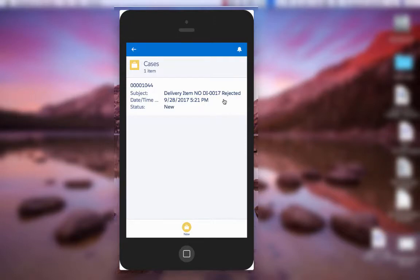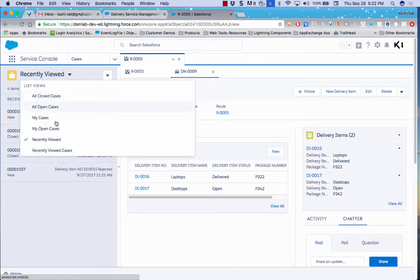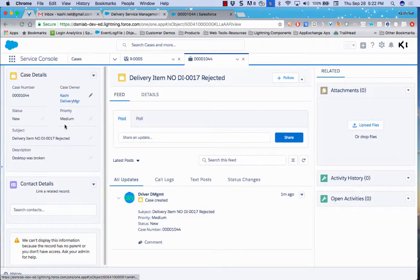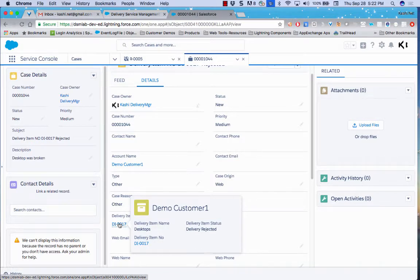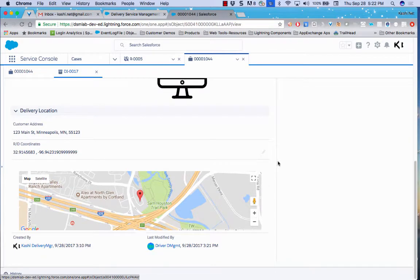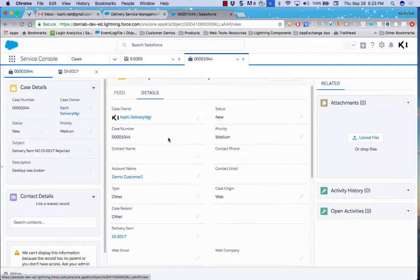A support agent in Salesforce can view their daily cases, filter for all open cases, and see the newly created case for Delivery Item 7, which is in New status. The case has been assigned to the agent, with the customer's comments in the description. In the feed, all details are visible and it is linked to the rejected delivery item. The agent can drill into the delivery item record to see the picture, signature, comment, and location.